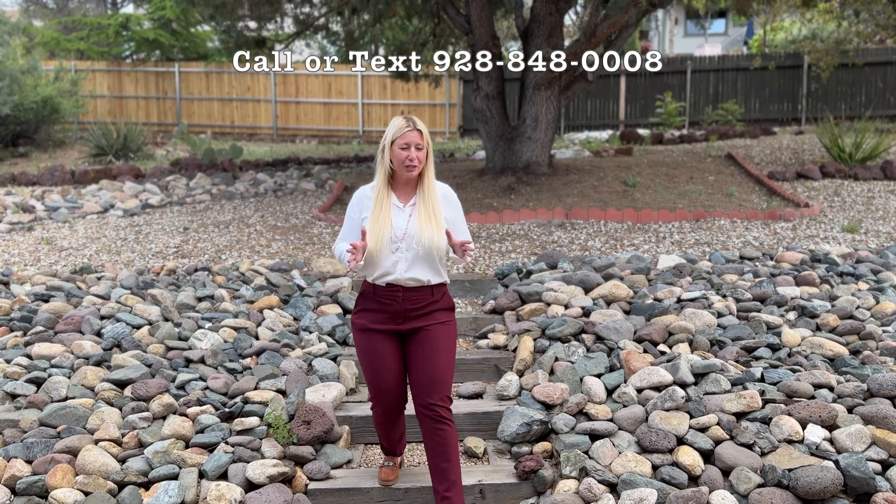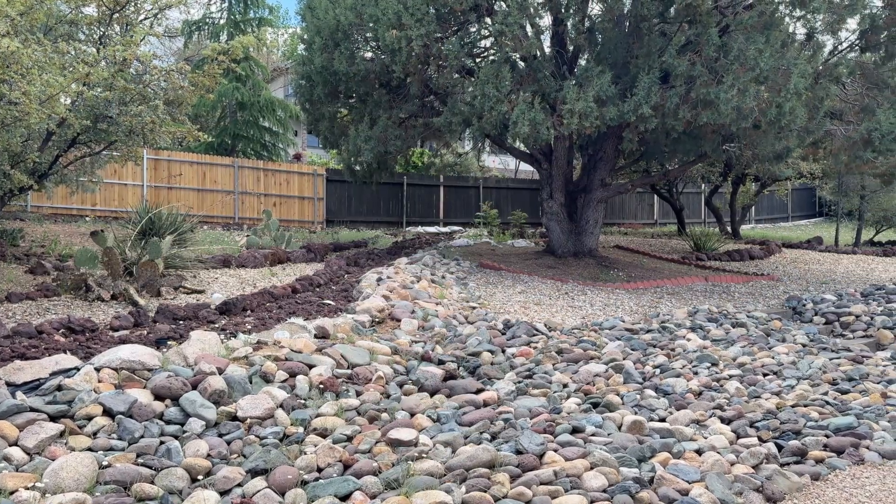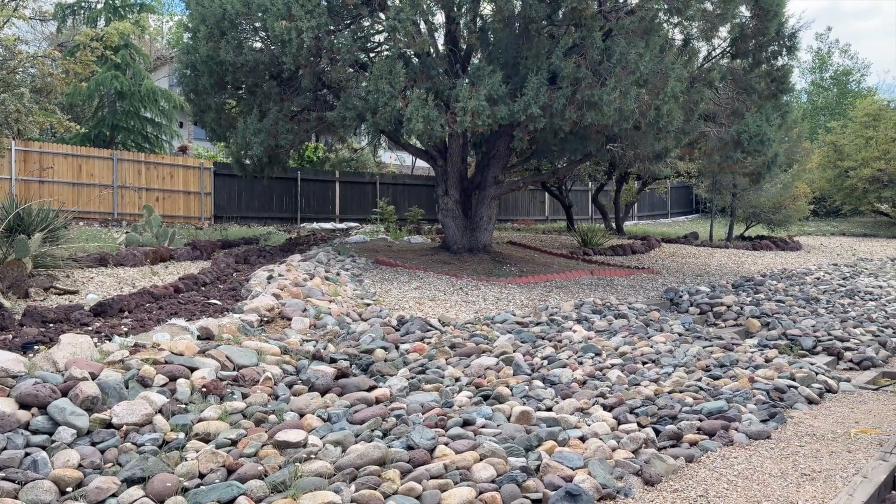Just a few closing thoughts about this beautiful home — don't forget it has a three-car garage, lots of storage, a roomy laundry room with a sink in it, and a beautiful, peaceful backyard. We are so thankful that you came on this tour with us and we will catch you at the next one.